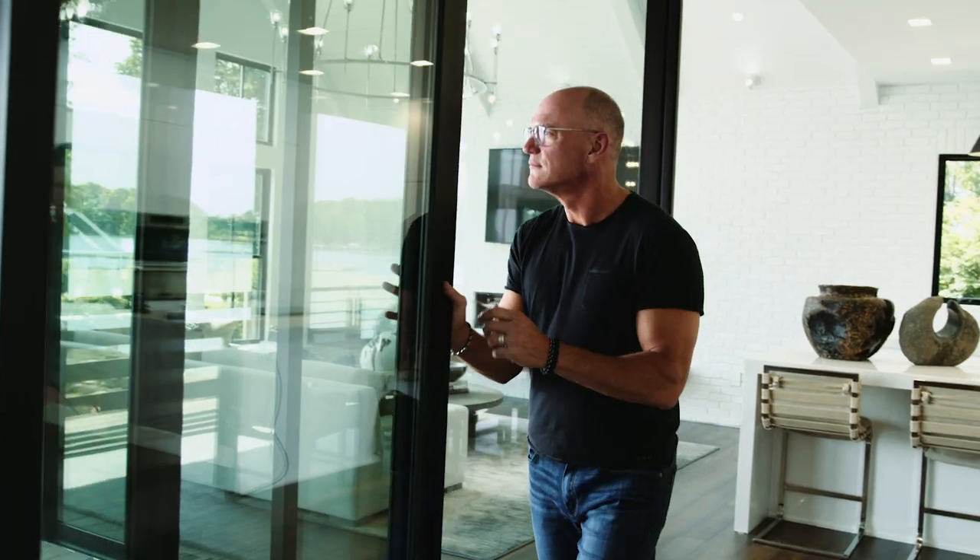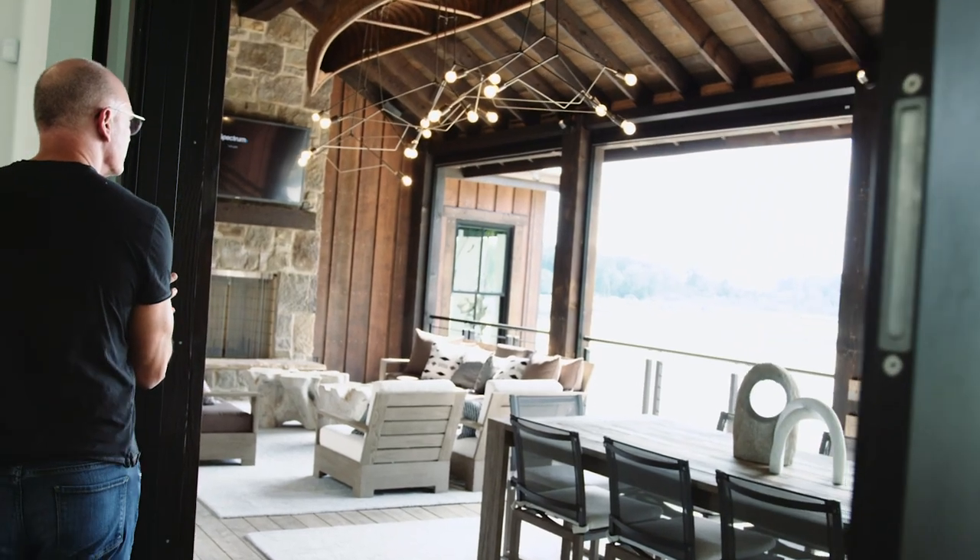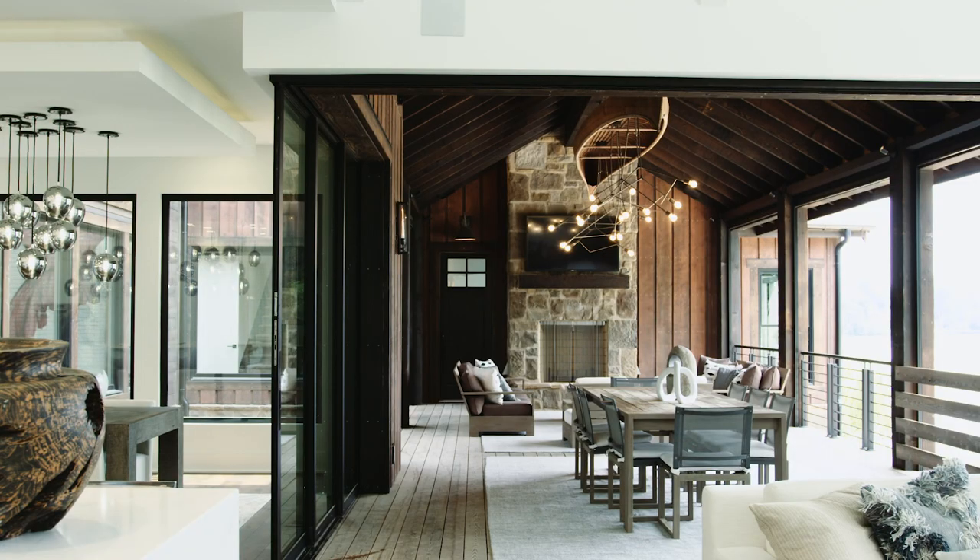Today one of the biggest things we hear over and over is the trend of bringing the outdoors in, and one of the best ways to accomplish that is a floor-to-ceiling sliding glass door that enables you to do just that. The design elements have made it a favorite with architects. Thin profiles and large unobstructing rolling glass panels that stack or slide into pockets are still unmistakable.